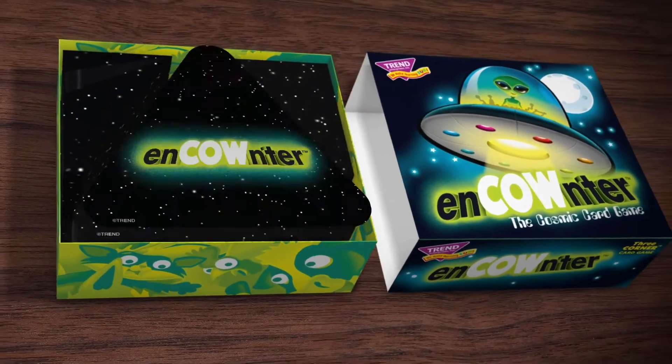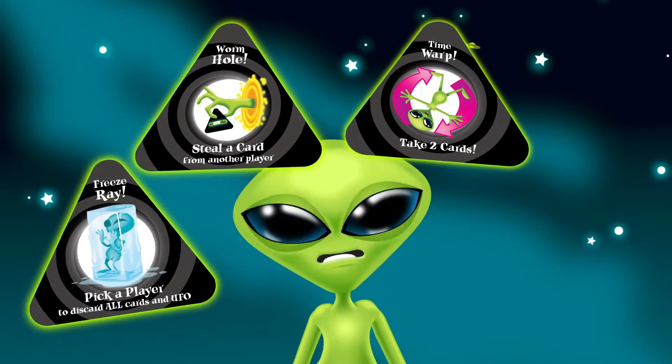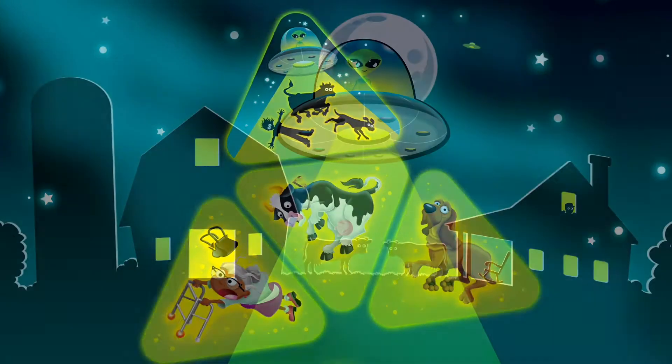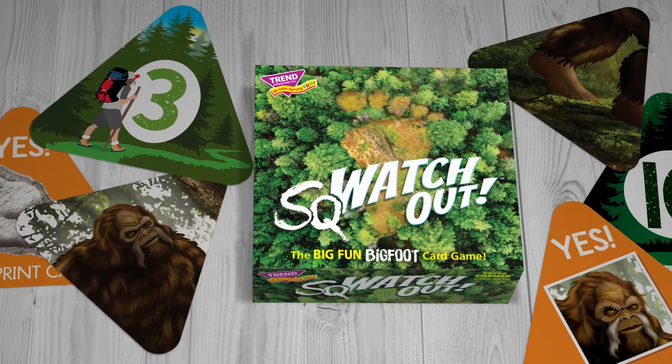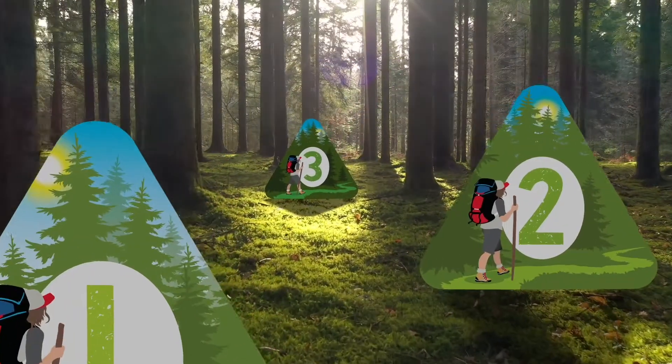Encounter — resistance is futile with this family favorite card game. Decide which cards to keep to capture earthly things and leave opponents in the cosmic dust.